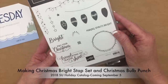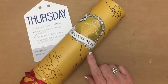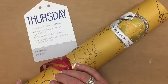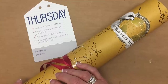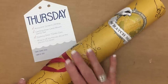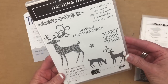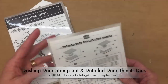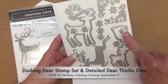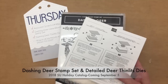On Thursday we received a scratch-off map — I'm very new to this idea. You unroll it, scratch off all the little places you've been, and then put it in a frame. The website is www.scratchmap.com. We also received the Dashing Deer stamp set with coordinating framelits — it looks like you can emboss one of the deer, cut out three different size deer, and cut out some ornamental work as well.